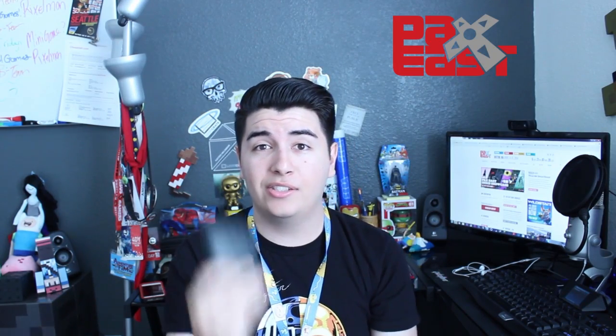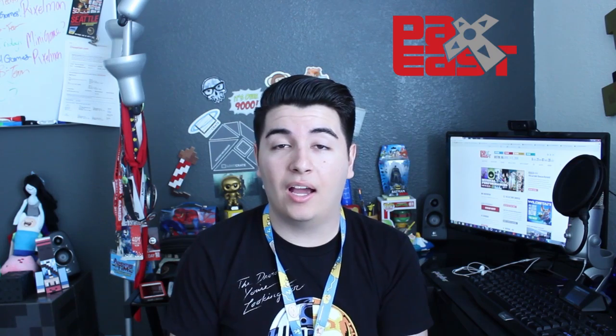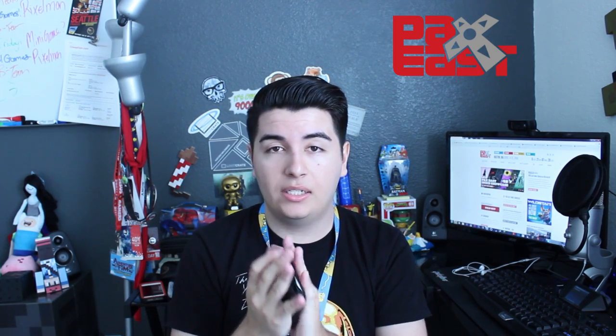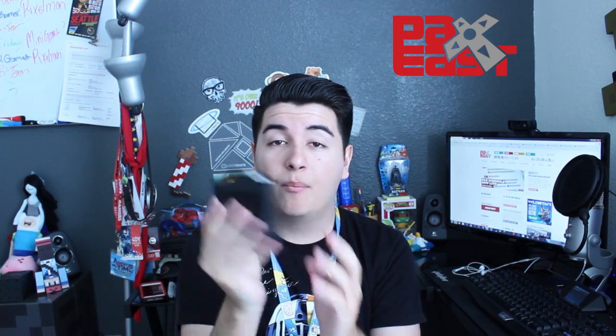Next thing you should bring to a con is your wallet. How are you going to buy your awesome merchandise if you don't have your wallet? Make sure you bring some cash. Make sure your wallet is secured — I would recommend putting it in your front pocket or in your backpack so no thief can get to your money and the information on your debit and credit cards. Make sure you bring your wallet.